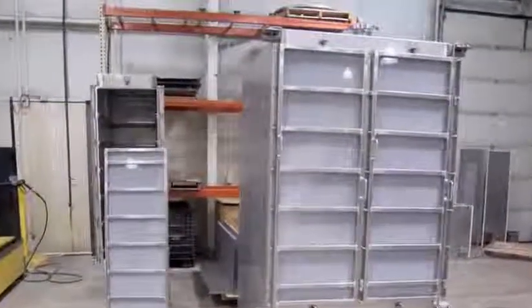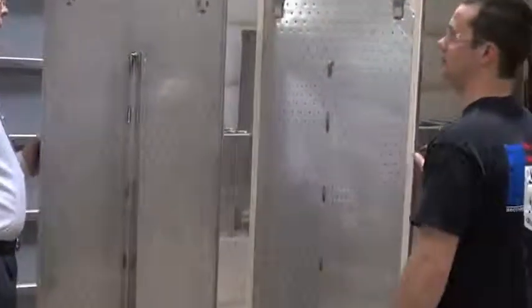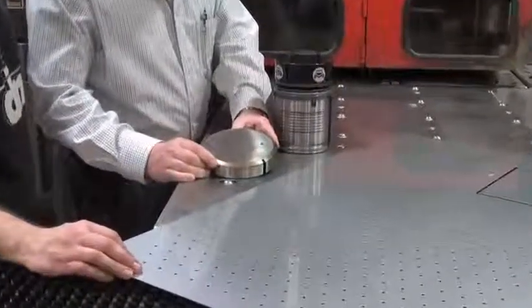These stainless steel filtration system cabinets are a good example. The cabinets require thousands of one-eighth inch diameter holes with half-inch spacing. The punched panels must be flat with high-quality, burr-free holes. DDoS had been using a single station tool that delivers poor results.